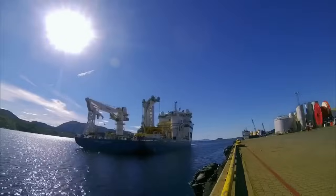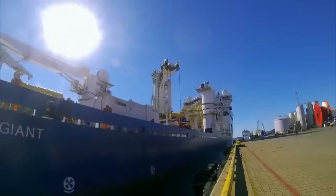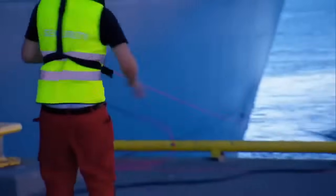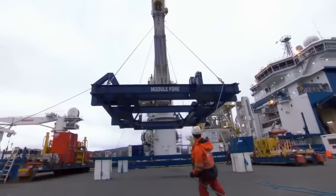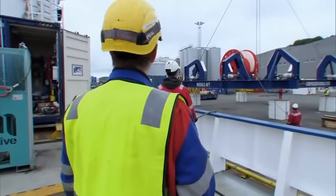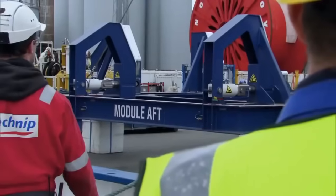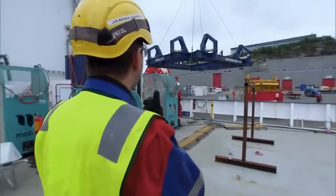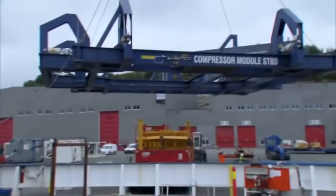As welding continues, North Sea Giant arrives at the pier. The rush is on to get the compressor on the ship before nightfall. The first load to come on board is a giant frame weighing 50 tonnes. This will be the compressor's parking space on the ship.